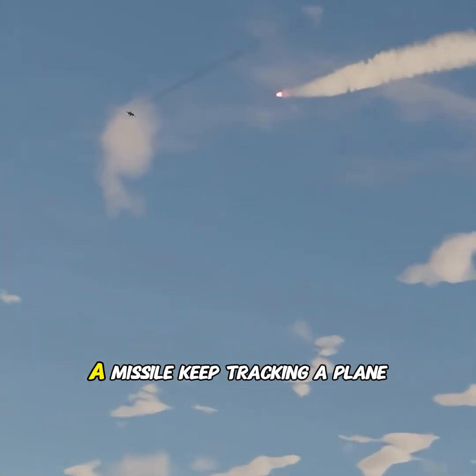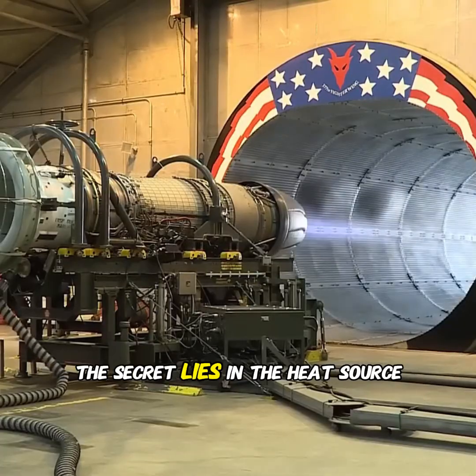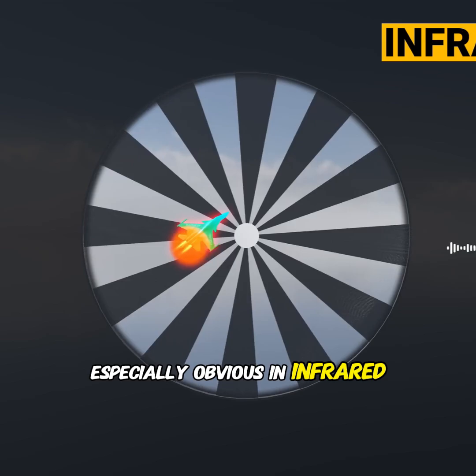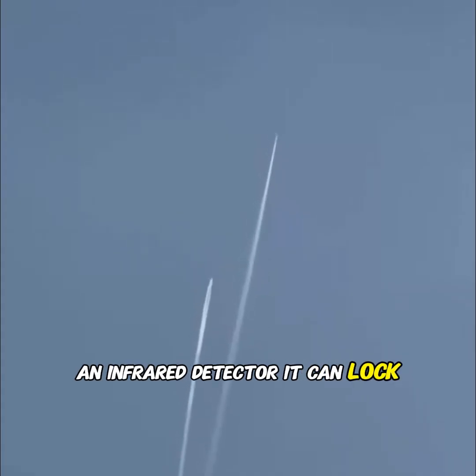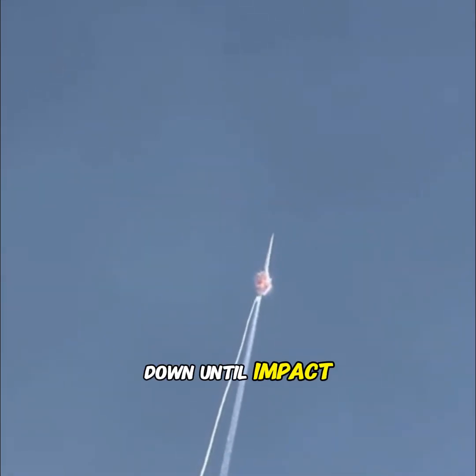I've always wondered, how can a missile keep tracking a plane until it destroys it? The secret lies in the heat source from the plane's tail, which is especially obvious in infrared mode. By equipping the missile with an infrared detector, it can lock onto the heat released by the plane in real time, chasing it down until impact.